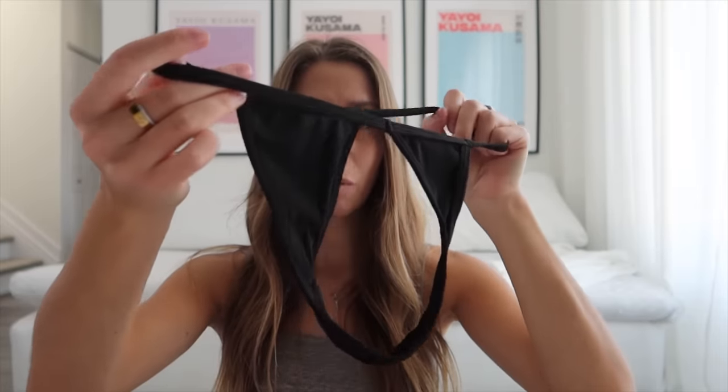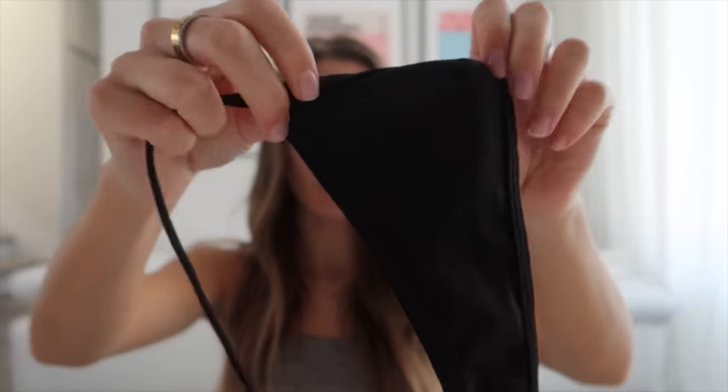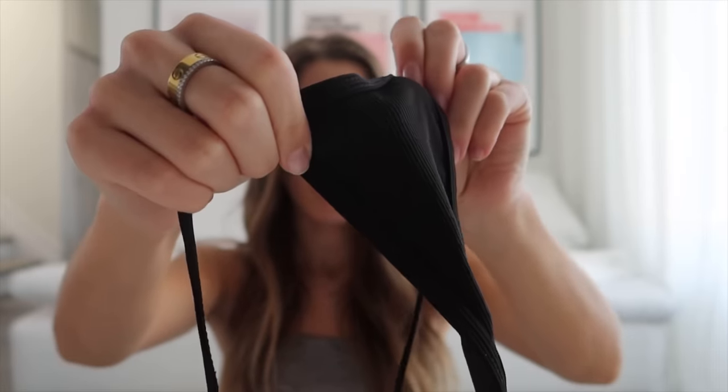The last two pieces are both black bikini bottoms. I find it so convenient to mix and match pieces, which is why I have mostly black and white bikinis — those are just the colors I tend to wear. The first bottoms are a thong in a ribbed material. Here's a close-up so you can see, and here's how they look on.